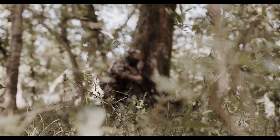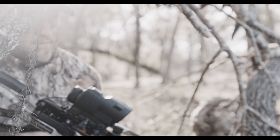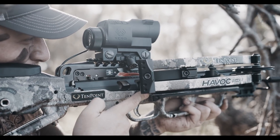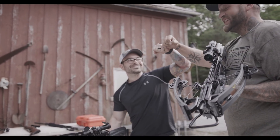Every hunt comes down to a single moment. Hours, days, and months of preparation come down to a single shot. Your adrenaline pumps. Your heart races. The only thing standing between you and filling your freezer or putting one in the record books is a precise shot.